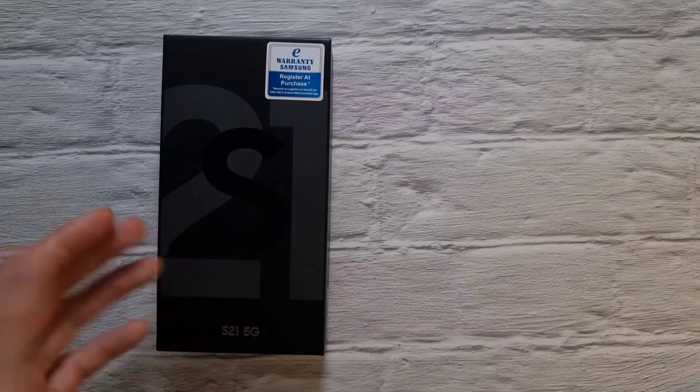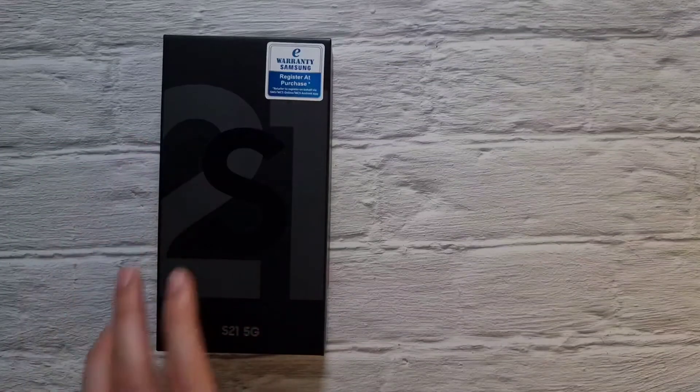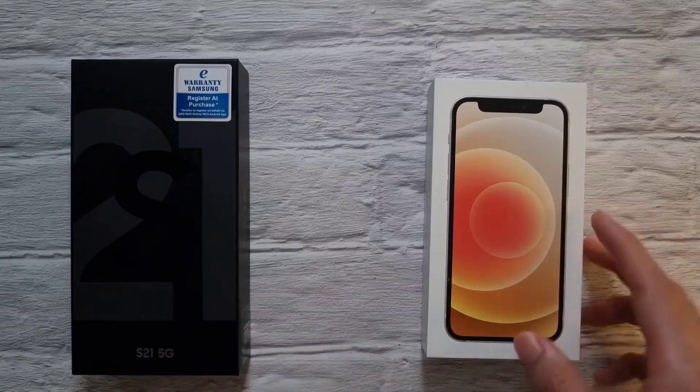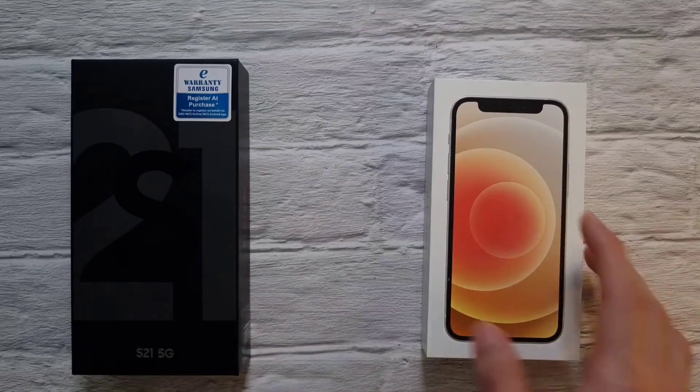What is up guys, welcome back to the channel. This is Dr. Harmless Tech. Today we'll be doing a full comparison video between two phones. In the first corner, we have the entry level in the S21 series, the Galaxy S21 5G. And over here from the iPhone 12 series, we have the iPhone 12 mini, the entry level in the iPhone 12 series.